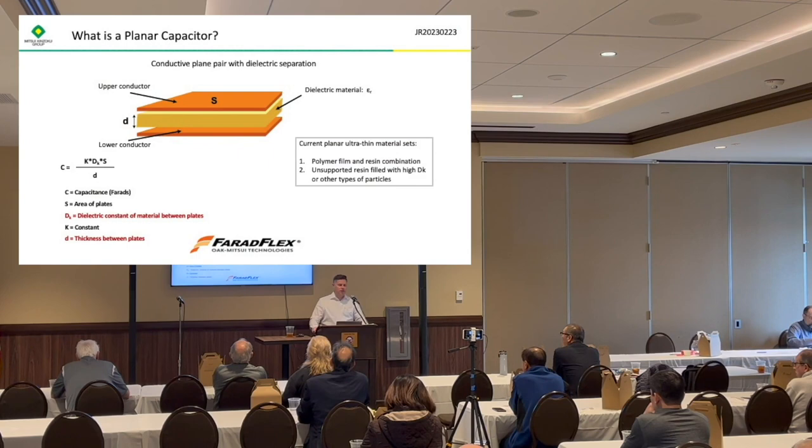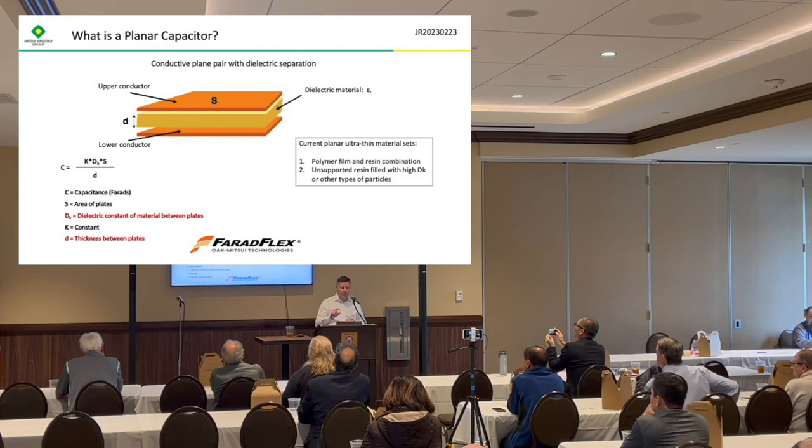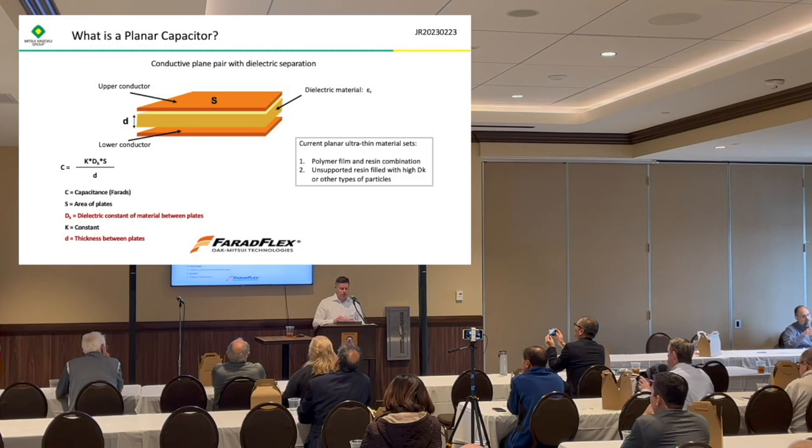So what is a planar capacitor? The materials we have available are laminate materials or core materials that have copper on both sides — different types of copper, different thicknesses of copper — and they have a dielectric in the middle. The dielectric varies, and I'll talk about the different types of dielectric in the center of these.